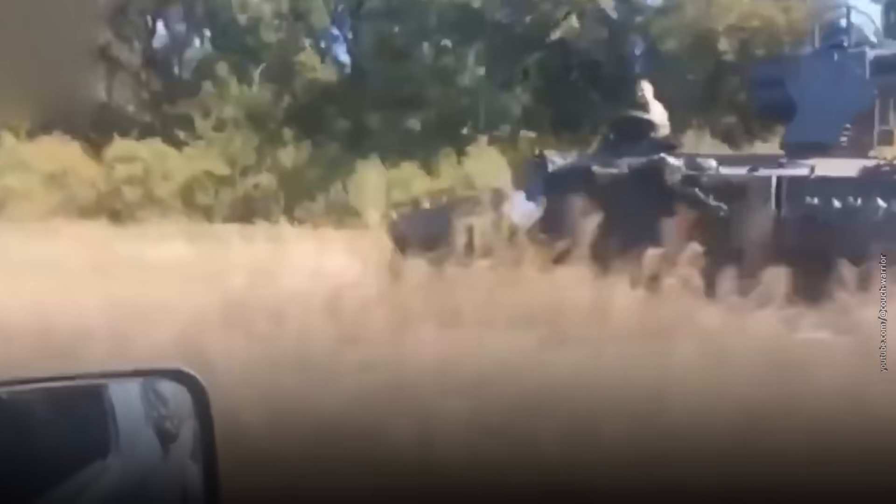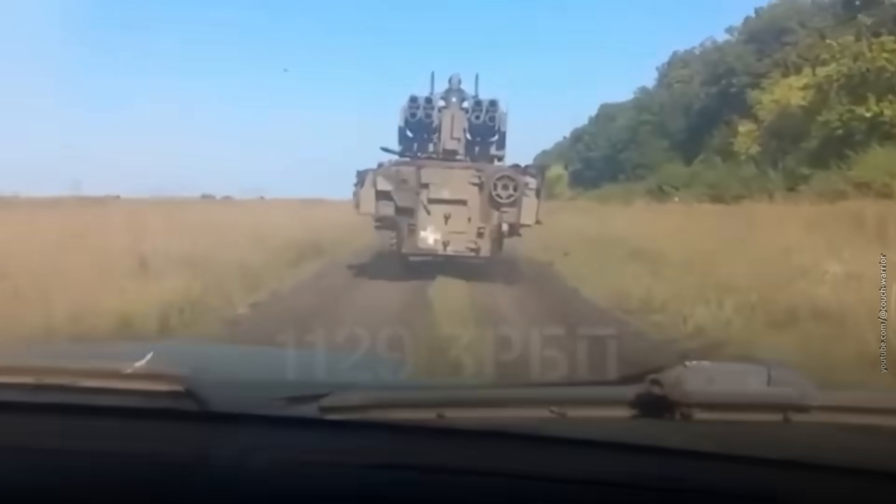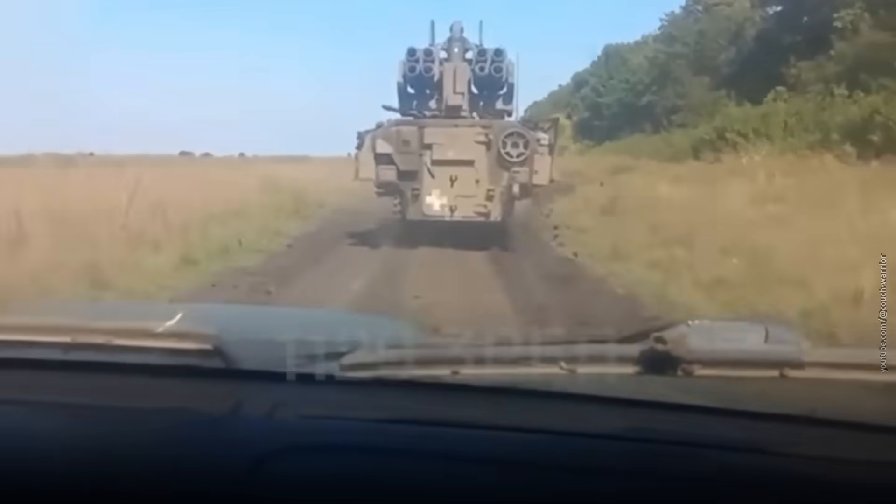And what's fast, British, and hunts drones for breakfast? This is the Stormer HVM air defense system — another British beast on Ukrainian soil. But how good is it when the sky's full of Shaheds and Lancets?